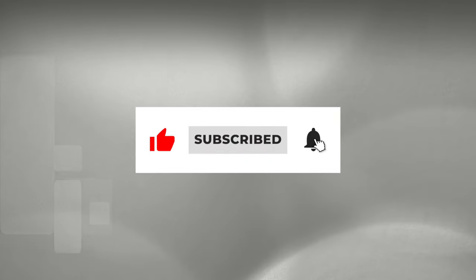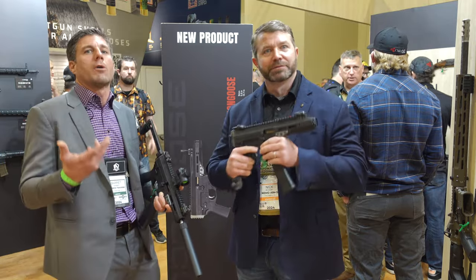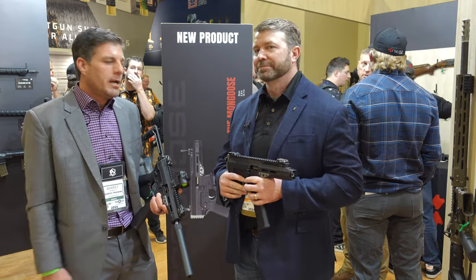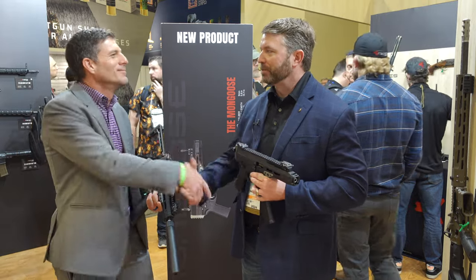If you're not familiar with Nemo, looking at the booth I'm standing in — the guns are awesome, all of them. They're absolute sewing machines. Just solid reliability, solid shooters. I love my rifle. Excited to get some time behind the Mongoose. Nick, thanks for taking the time. Appreciate it.